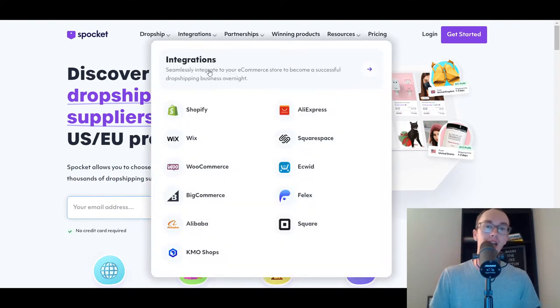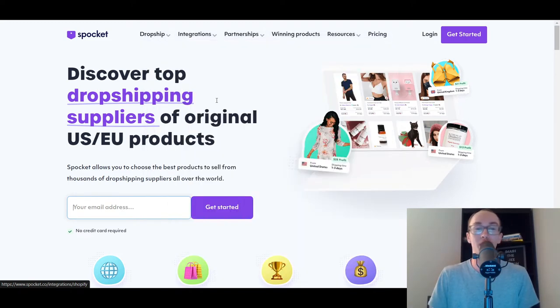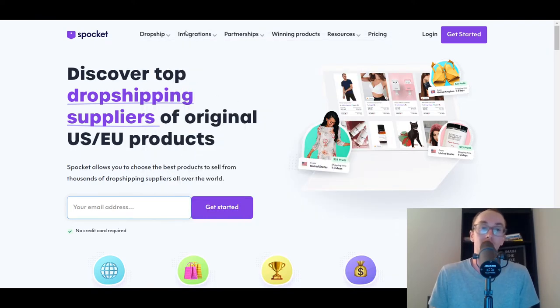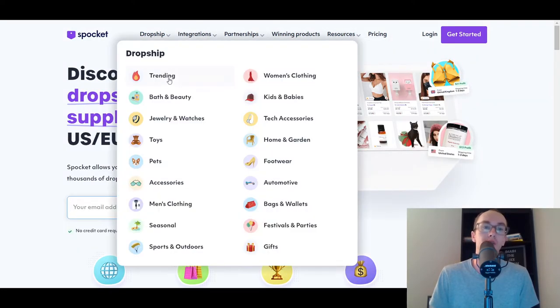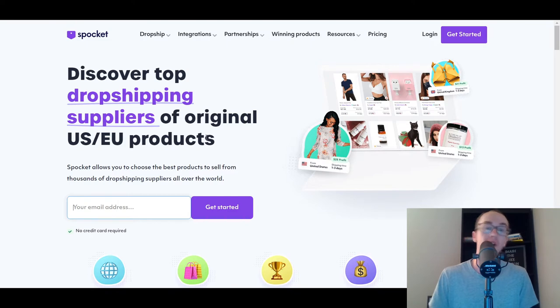Spocket is a great option. They obviously have that Shopify integration — Shopify is probably the most popular e-commerce platform in general, so you can expect Shopify integration with almost every single dropshipping app or supplier. Spocket has a lot of different products across various categories depending on what types you want to dropship. US and EU products — something different than AliExpress.